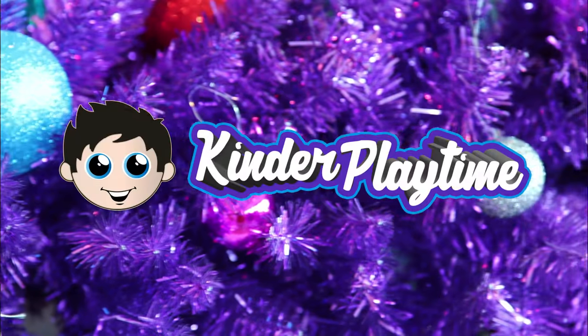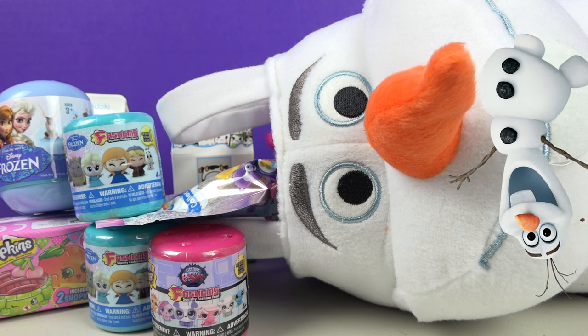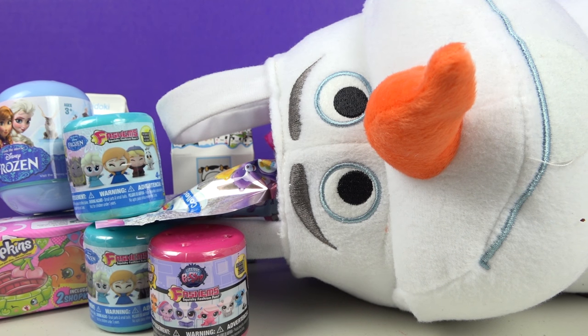It's Kinder Playtime! Merry Christmas Kinder Playtime friends! Look at the cool Olaf stocking we have full of surprises! Let's dump it out and see!